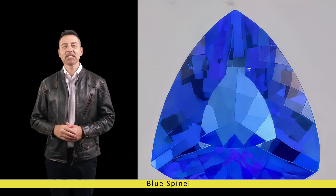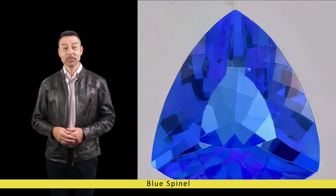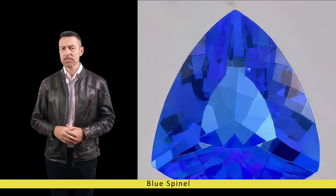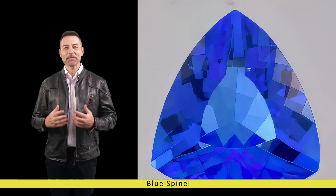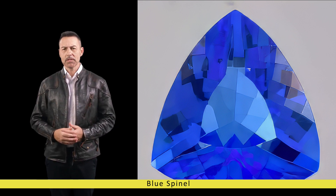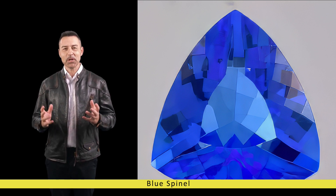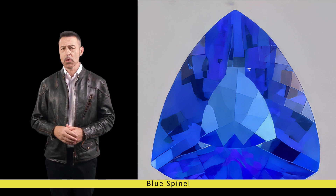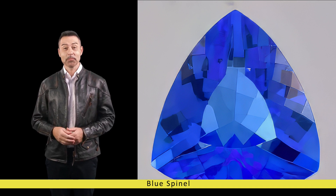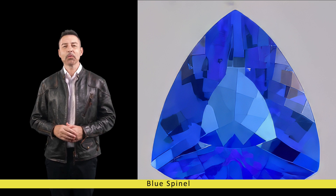In the ever-evolving landscape of the gemstone world, Blue Spinel stands out as a timeless symbol of beauty, elegance and sophistication. From its ancient origins to its modern-day resurgence, Blue Spinel continues to captivate hearts and minds with its enchanting hue and mesmerizing allure, whether adorning the crowns of kings and queens or gracing the fingers and ears of discerning jewellery connoisseurs. Blue Spinel remains a gemstone of unparalleled charm and distinction, its rich history, remarkable composition and enduring appeal ensuring it will continue to shine brightly in the world of fine jewellery for generations to come.